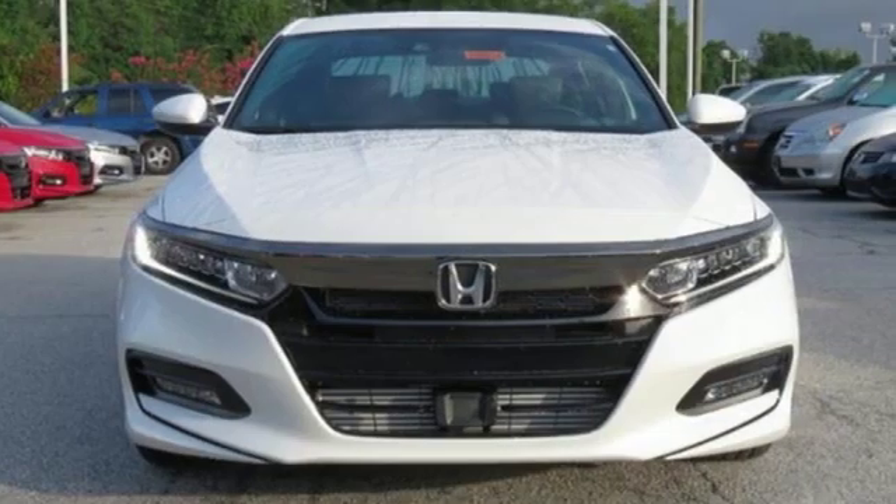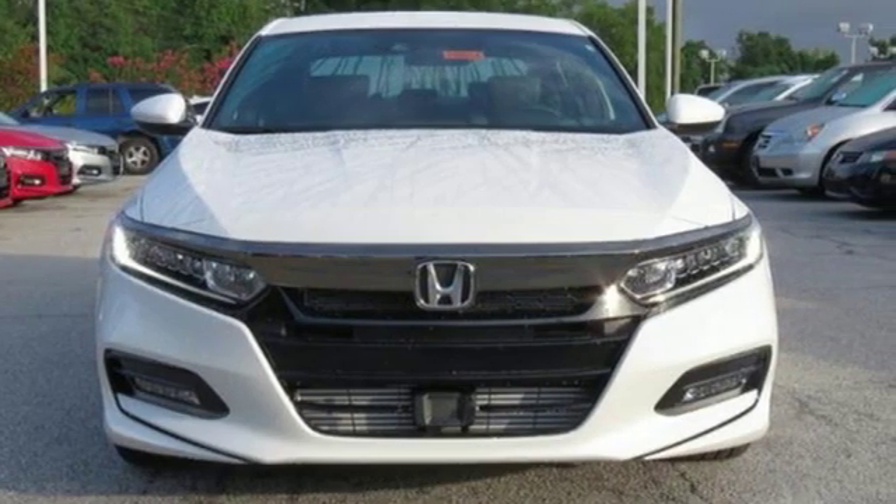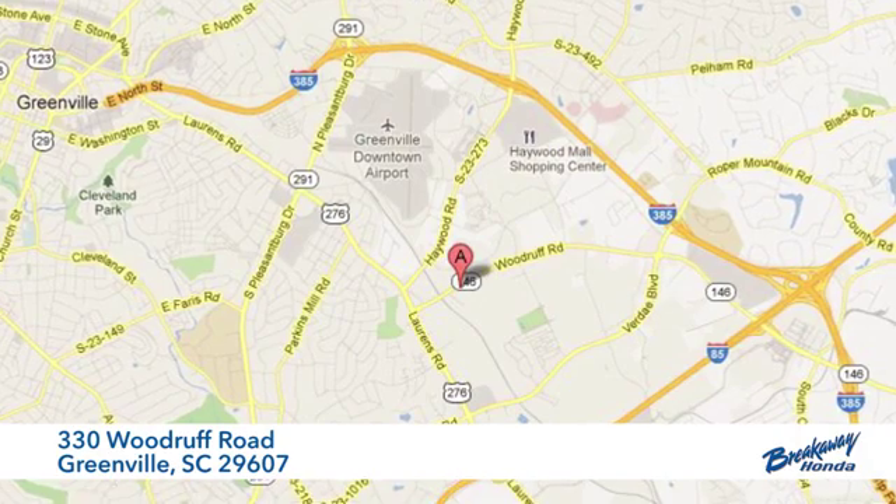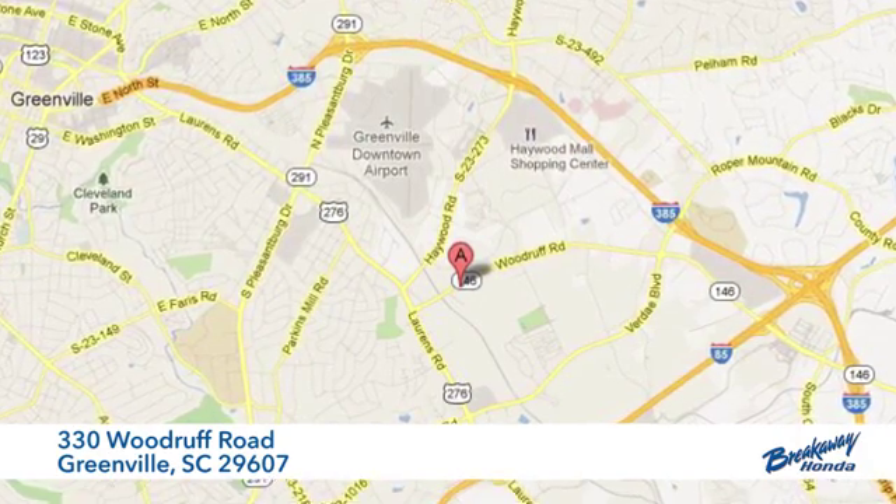Honda's created some of the most admired vehicles on the planet. Hurry in today for a test drive. Call, click, or stop in today. We're conveniently located at 330 Woodruff Road in Greenville, South Carolina.